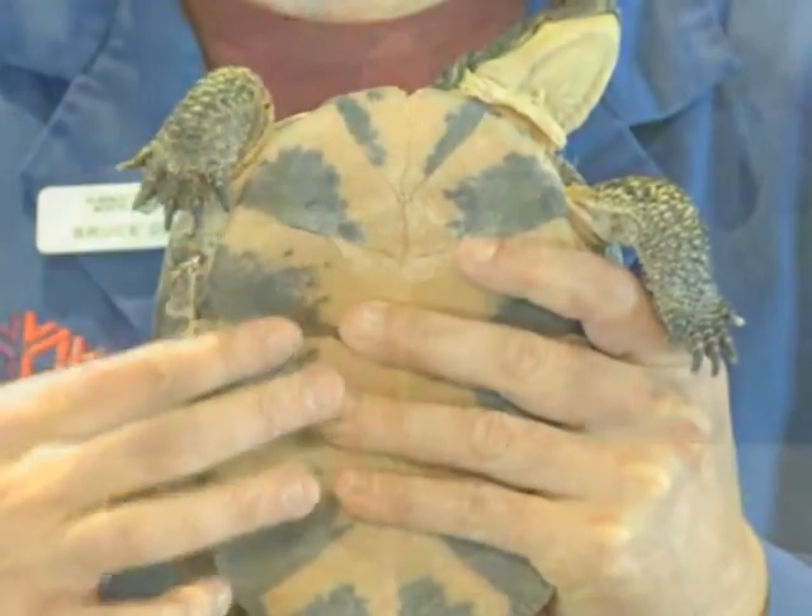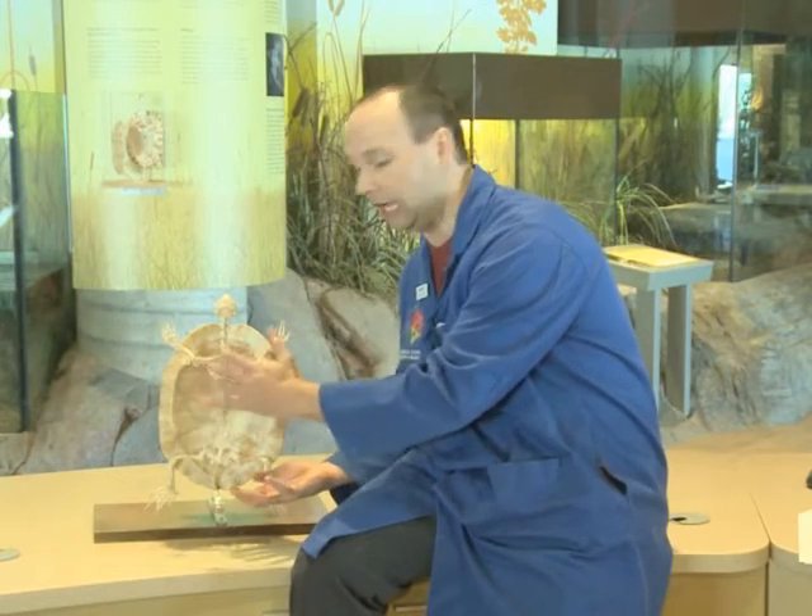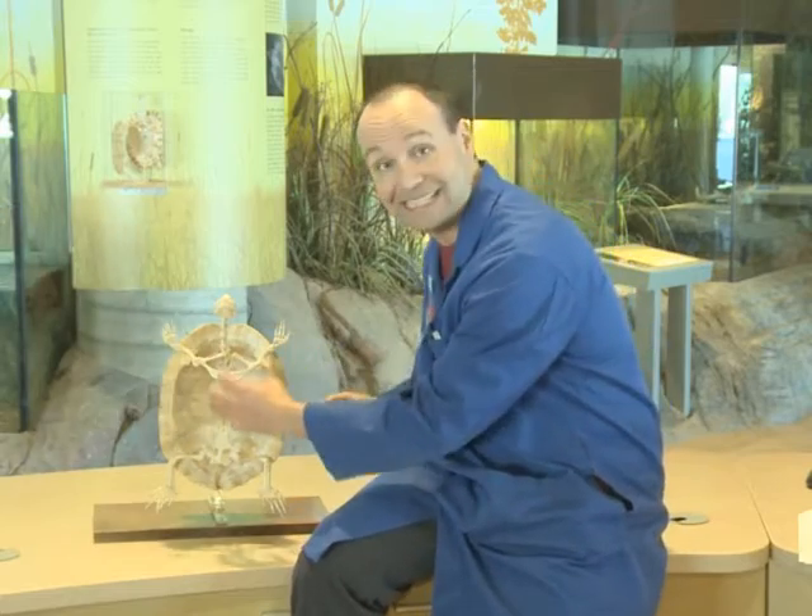So this is a replica turtle skeleton. It's actually made up of plastic, but it looks exactly like a real turtle skeleton. What has been done is that the plastron — the belly part of the shell — has actually been removed and placed in the back so we can actually see inside the turtle shell.